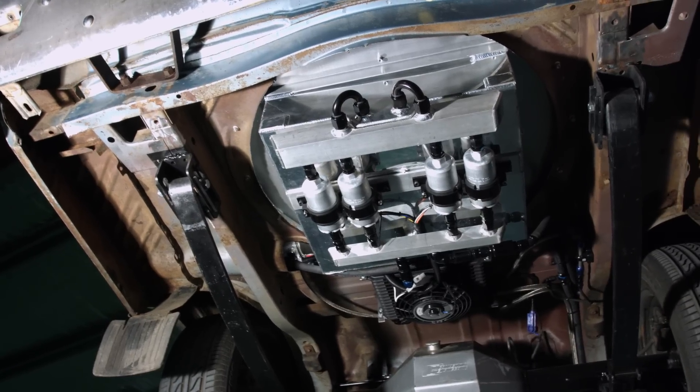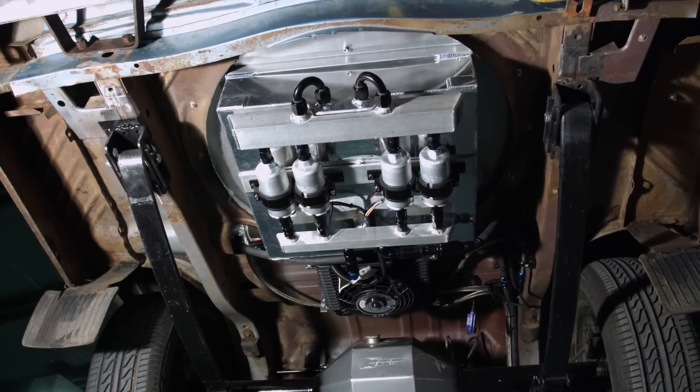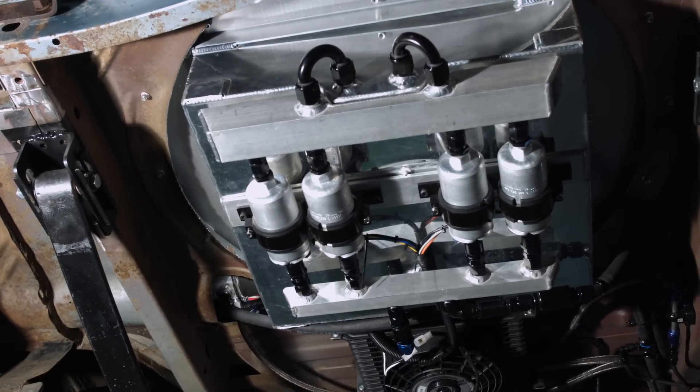The fuel system incorporates a four-way pump combo. Four Bosch 044 fuel pumps will be staged sequentially to supply fuel to the engine as the boost and horsepower increases.